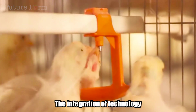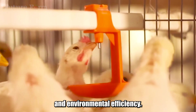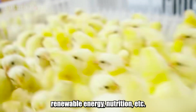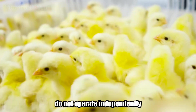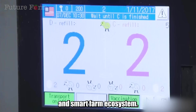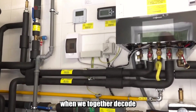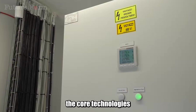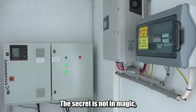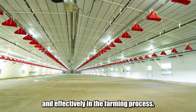The integration of technology is the key to Dutch chicken farms achieving high economic and environmental efficiency. Ventilation, waste treatment, renewable energy, nutrition, and more do not operate independently, but interact and support each other, creating a sustainable and smart farm ecosystem. The secret is not in magic, but in advanced technology systems applied synchronously and effectively in the farming process.